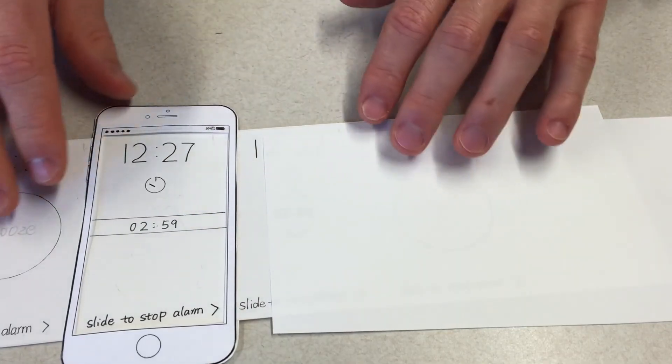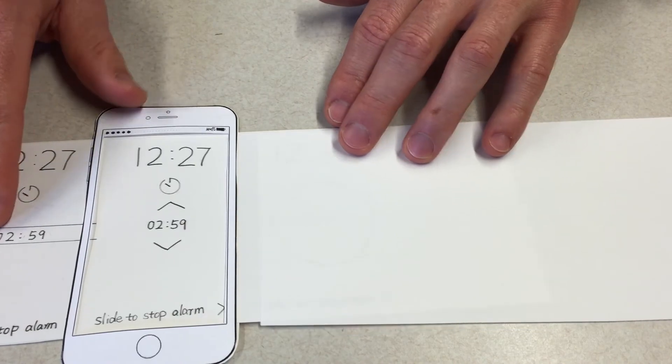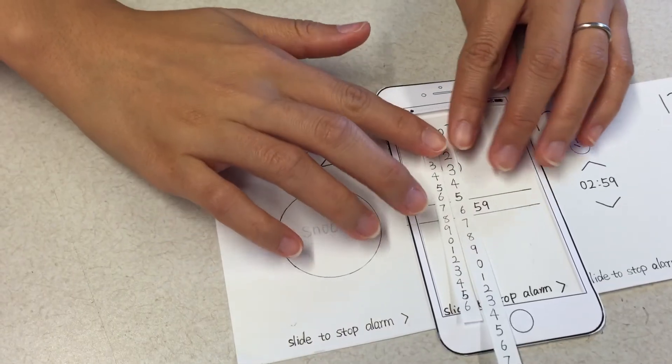I really enjoyed the rapid iterations we did throughout this project. Having a paper prototype and doing many usability tests allows for quick changes to happen in between, and it's so interesting to see how a design concept can evolve in that way.